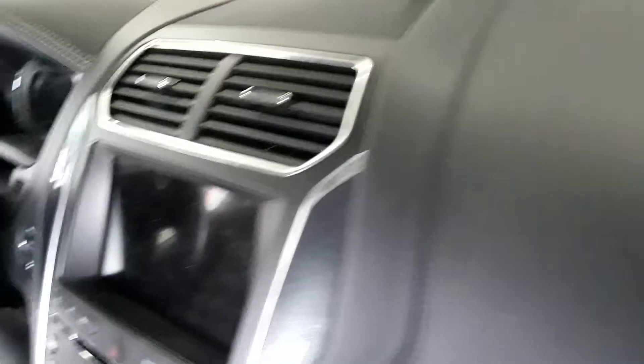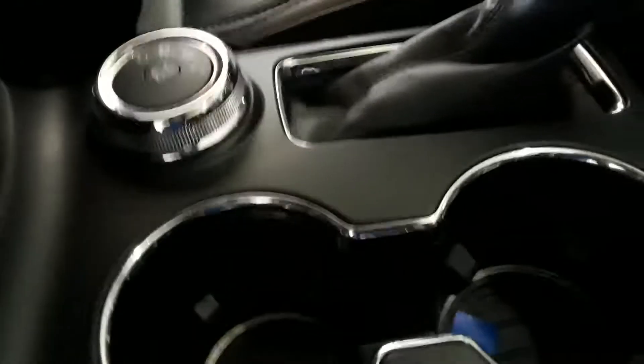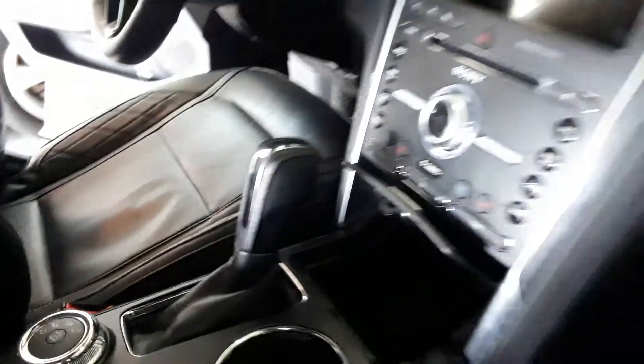All the seats have to be conditioned and cleaned, all the way down to the glove compartment. Dash, vents, cup holders — everything has to be cleaned and conditioned.